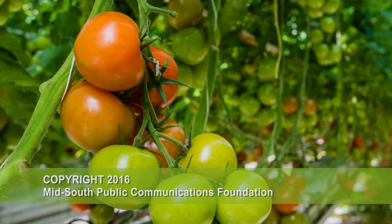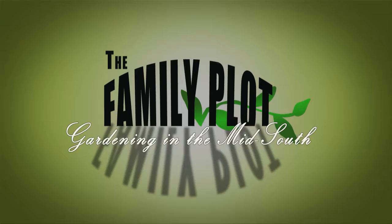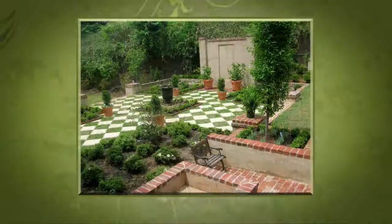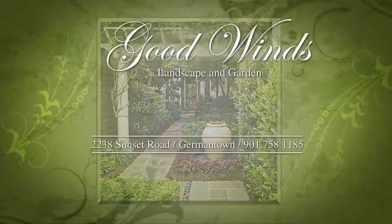Production funding for The Family Plot, Gardening in the Mid-South, is provided by Good Winds Landscape and Garden Center in Germantown, since 1943, continuing to offer its plants for successful gardening with seven greenhouses and three acres of plants, plus comprehensive landscape services. International Paper Foundation. The WKNO Production Fund. The WKNO Endowment Fund. And by viewers like you. Thank you.